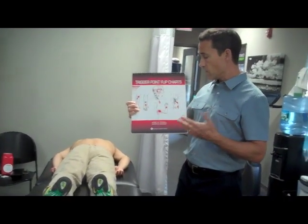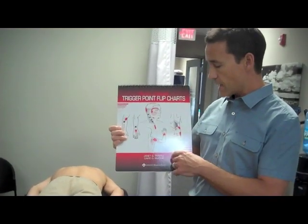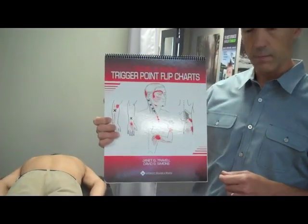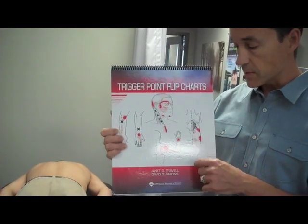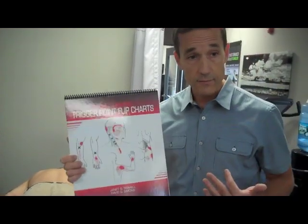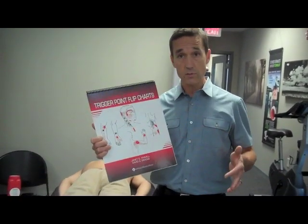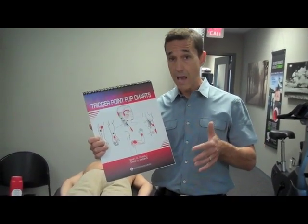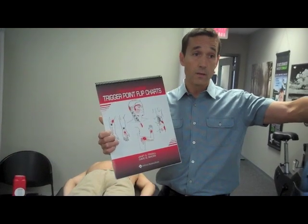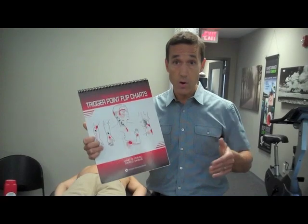For example, there's a trigger point that can occur in the infraspinatus muscle, which is one of the rotator cuff muscles in the back of the shoulder. When you push on that infraspinatus muscle, it can actually refer symptoms to the front of the shoulder, mimicking rotator cuff tendonitis or biceps tendonitis. So if you don't adequately treat that trigger point, that shoulder pain may not go away — you might be treating the wrong problem.